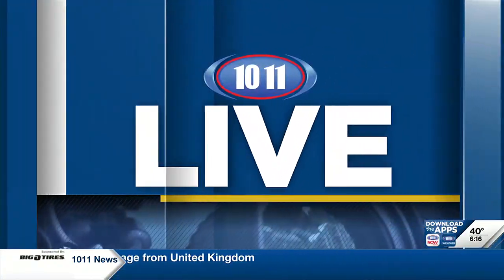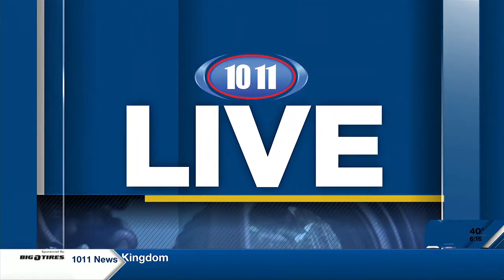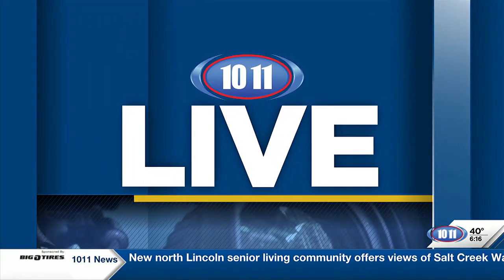Have you ever noticed a strange mark on your skin and wondered if it was harmless or if you should see a professional? A local dermatologist is telling us how you should conduct self-exams and when you should be concerned. 10-11's Chanel Taylor McCarthy is joining us live at a CHI health clinic. Good morning, Chanel Taylor.